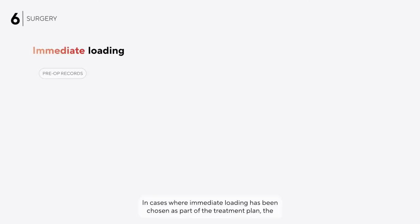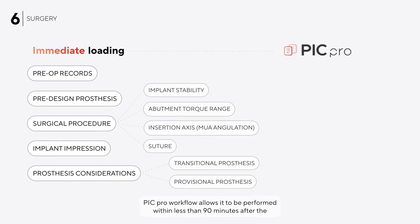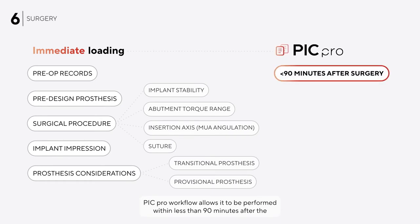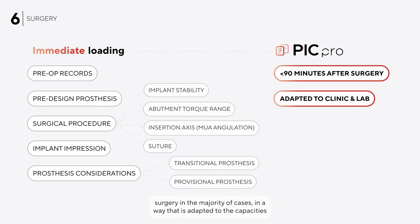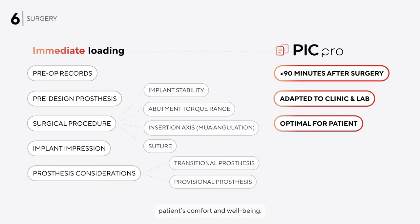In cases where immediate loading has been chosen as part of the treatment plan, the PIC Pro workflow allows it to be performed within less than 90 minutes after surgery in the majority of cases, in a way that is adapted to the capacities and preferences of any clinic and lab. This is the optimal solution due to its advantages for the patient's comfort and well-being.